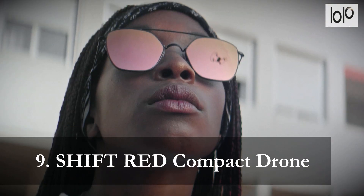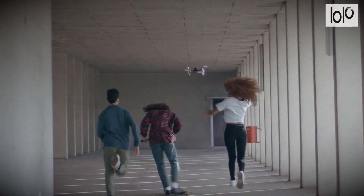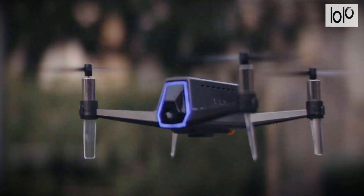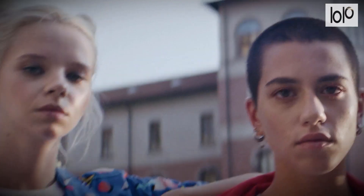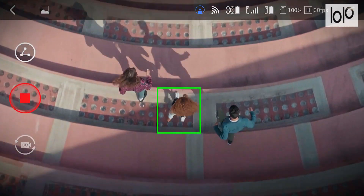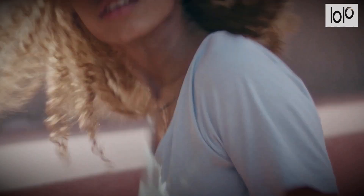Number 9: Shift Red Compact Drone. The Shift Red Compact Drone integrates into your normal life with ease. It has a simple controller that you hold with one hand and navigate with your thumb. By not requiring two hands, this small drone allows you to move about while you control it, so you can continue riding your skateboard while the Shift Red follows you along. Furthermore, this Shift Drone is truly compact, fitting just about anywhere.